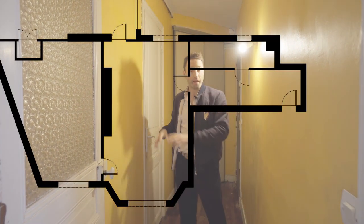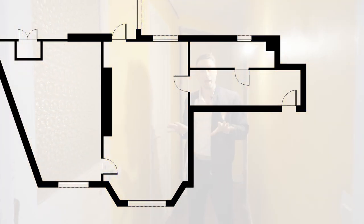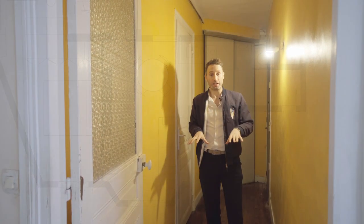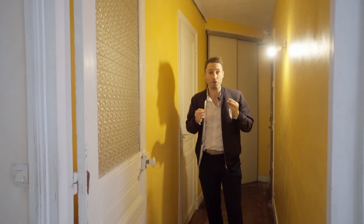All this bit here can be opened up to make a kitchen. You've got all the water there, you've got a window there. So you can have this kitchen which is semi-open onto the living space, which will actually turn this corridor into a really useful space.